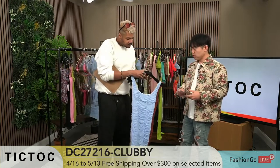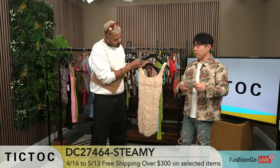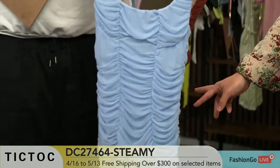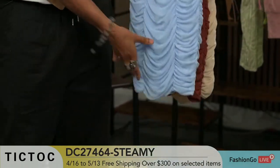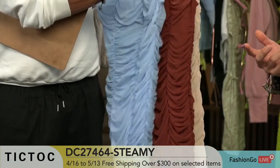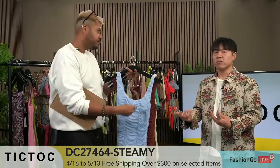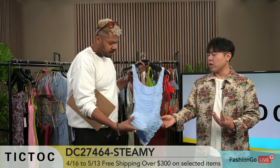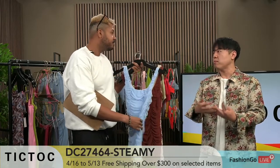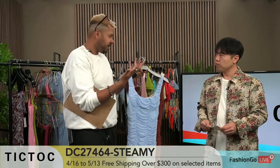We have these three numbers here. This one is DC27464 Steamy. For this style, it's almost like a simple look, but it has details. What we found in terms of sales is you want something where a lot of your customers could reach it. If it's too crazy, not a lot of your customers are going to buy it. Something simple but with something extra — that's what girls want. Super simple but the details elevate it just a little bit more.